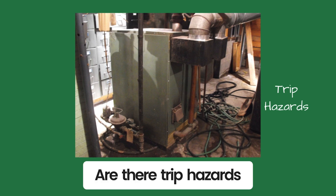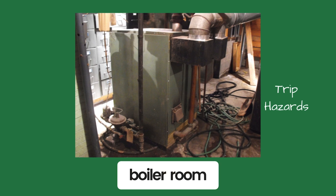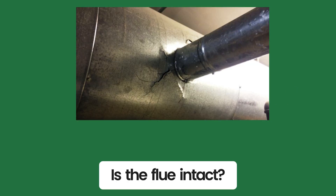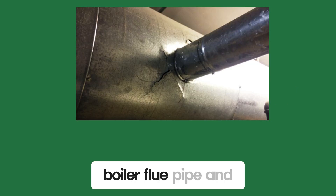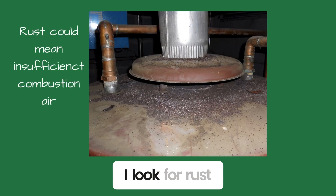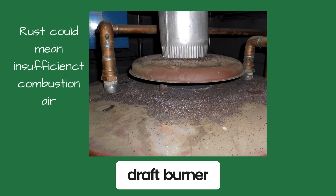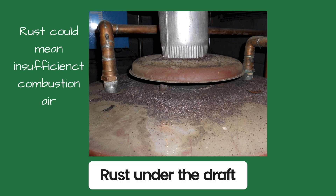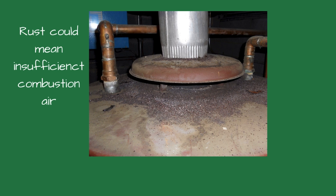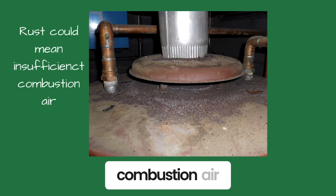Are there trip hazards in the path? You could fall and get stuck inside the boiler room. Is the flue intact? I look at the boiler flue pipe and make sure it's connected and pitched properly. I look for rust holes in the flue and rust under the draft diverter. Rust under the draft diverter could be caused by the boiler not venting properly or insufficient combustion air.